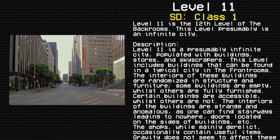Today we are going to be reading Level 11 of the Backrooms, also known as the Endless City. Survival Difficulty: Class 1, Safe, Secure, Minimal Entity Count.